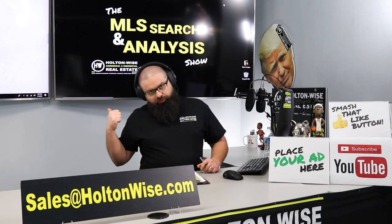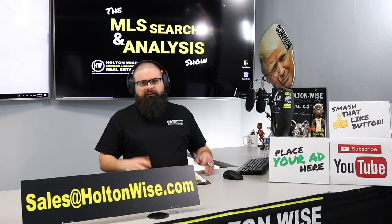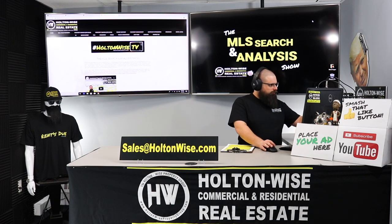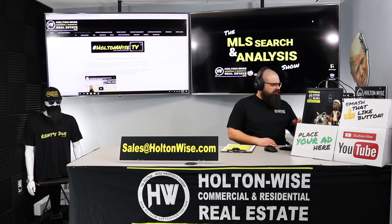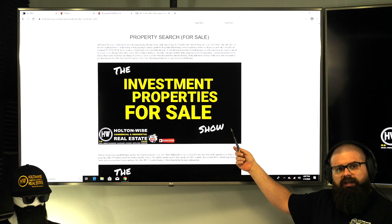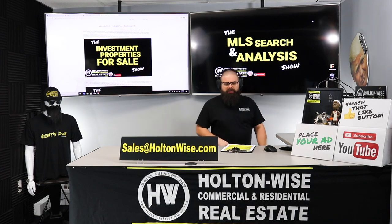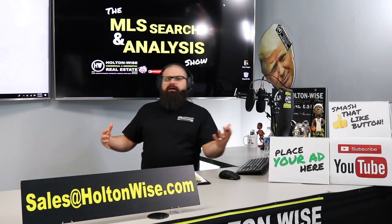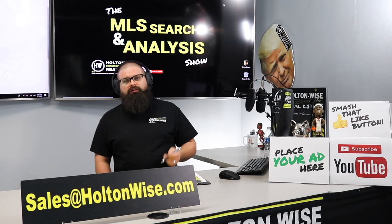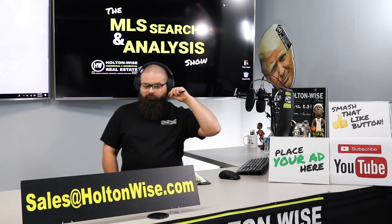We also have the Investment Properties for Sale show — the show we email you guys every day at 1 p.m. Eastern Standard Time with the properties we are selling. We are the number one seller of rentals in the Cleveland market. You'll get a full in-depth analysis similar to this every single day with a video tour of the property, sent right to your email at 1 p.m., if you're subscribed to Holton Wise TV on YouTube and if you click the show notes below to subscribe to our mailing list.